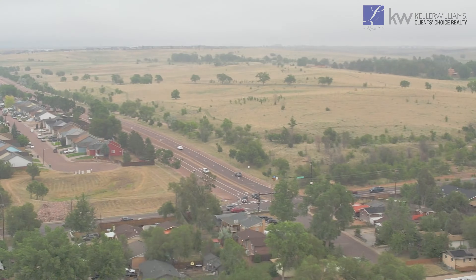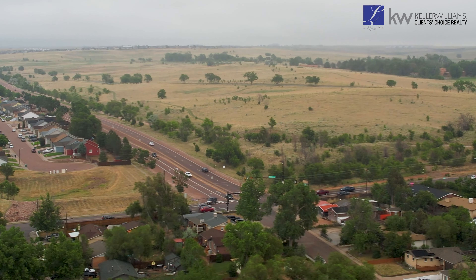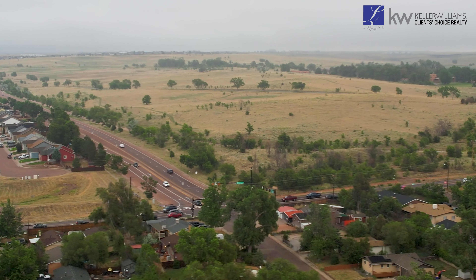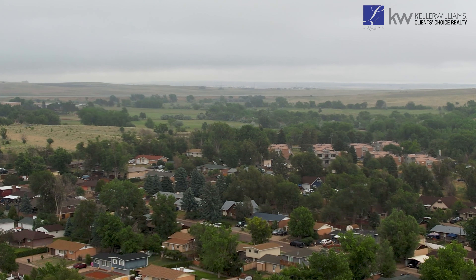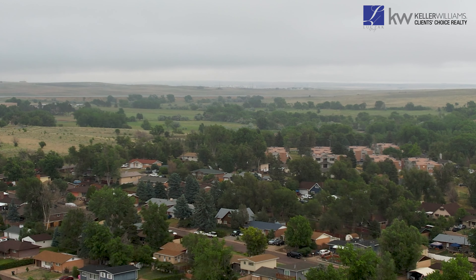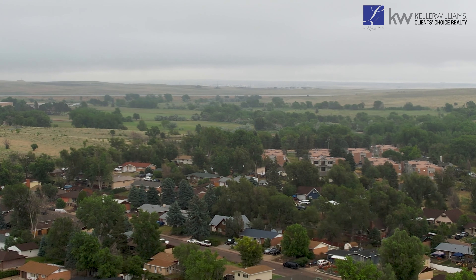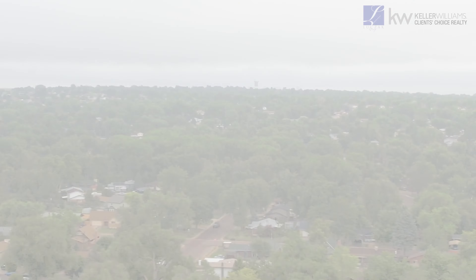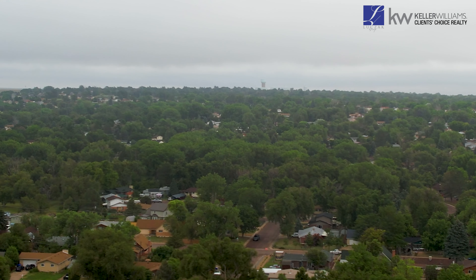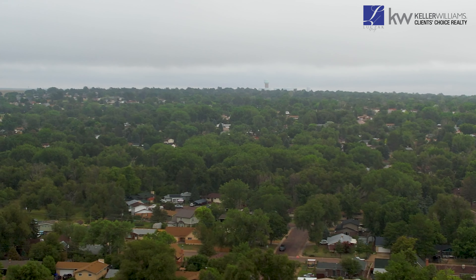Located within close proximity to the Big Blue Stem Trail and Big Johnson Reservoir, outdoor enthusiasts will delight in easy access to nature trails and serene waterside retreats. Situated just minutes from Fort Carson and the Colorado Springs Airport, commuting is a breeze, making this location ideal for military personnel and frequent travelers alike.